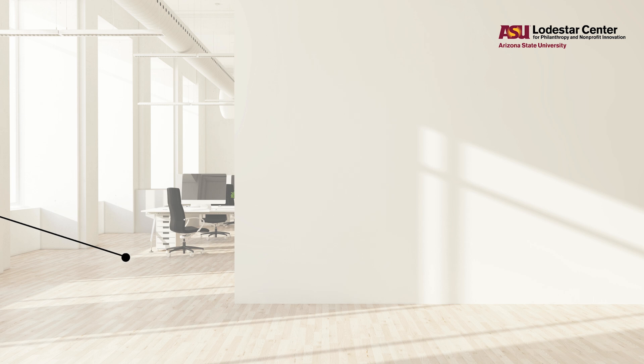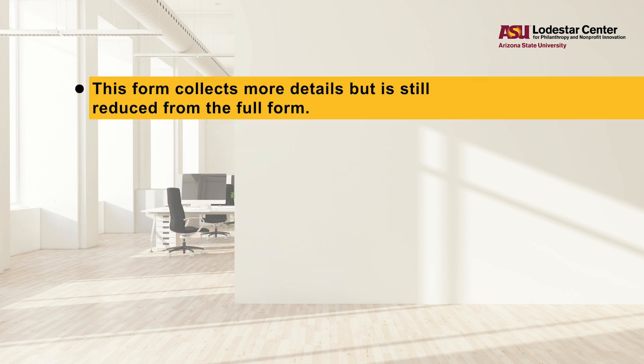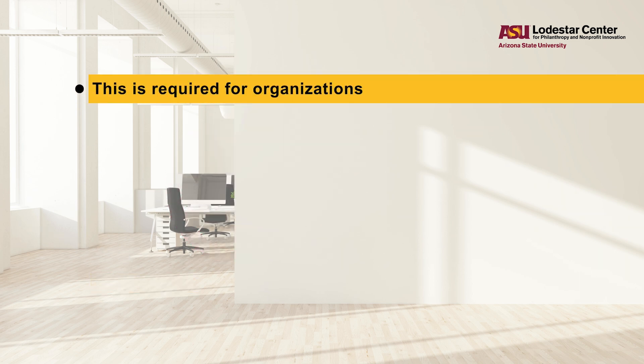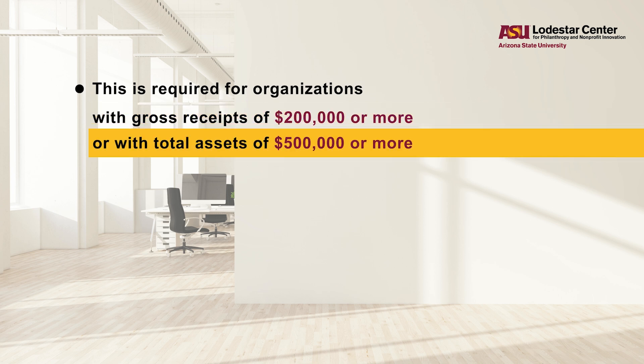At the next level up, some organizations have the option to file a different form called the 990-EZ. This form collects more details but is still reduced from the full form. And then there's the full 990 form. This is required for organizations with gross receipts of $200,000 or more, or with total assets of $500,000 or more.